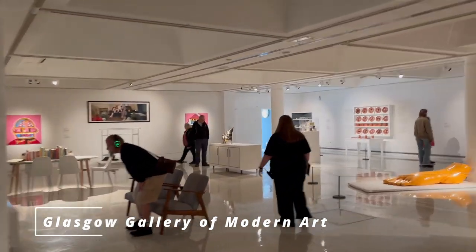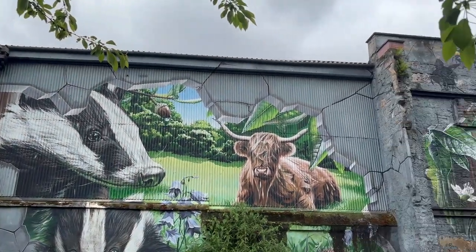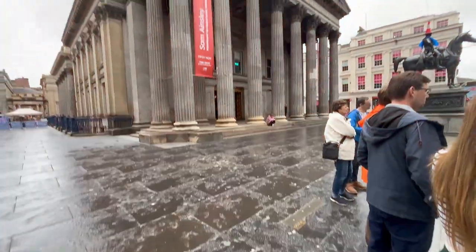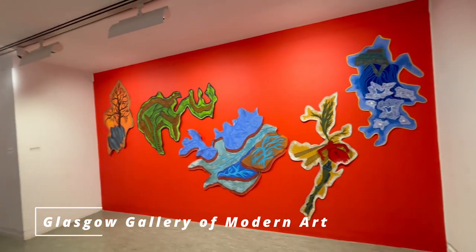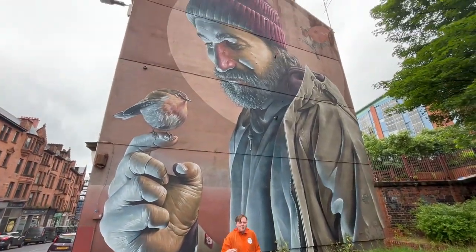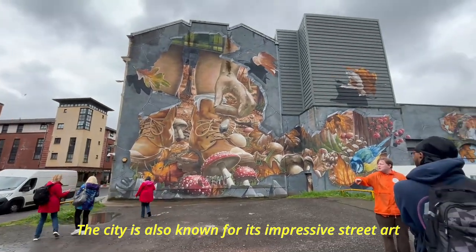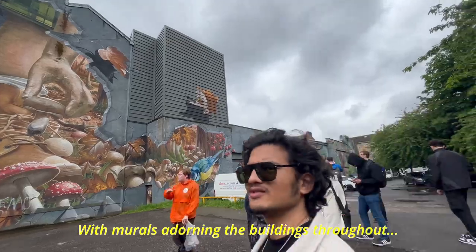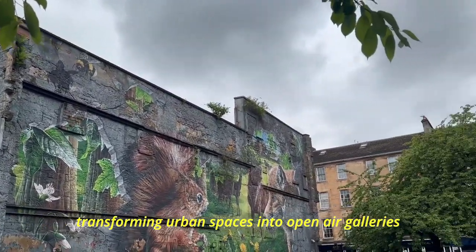Glasgow is home to a thriving contemporary art community with numerous galleries showcasing the work of both local and international artists. I visited the Gallery of Modern Art and got to see a lot of this contemporary art. The city is also known for its impressive street art, with murals adorning buildings throughout various neighbourhoods, transforming urban spaces into open-air galleries.